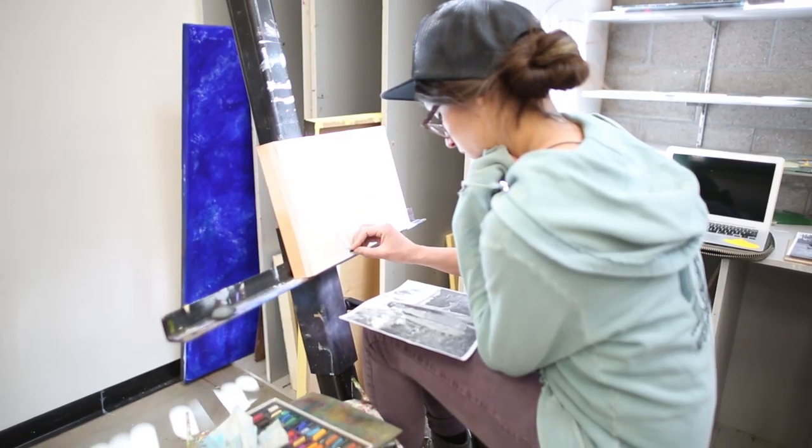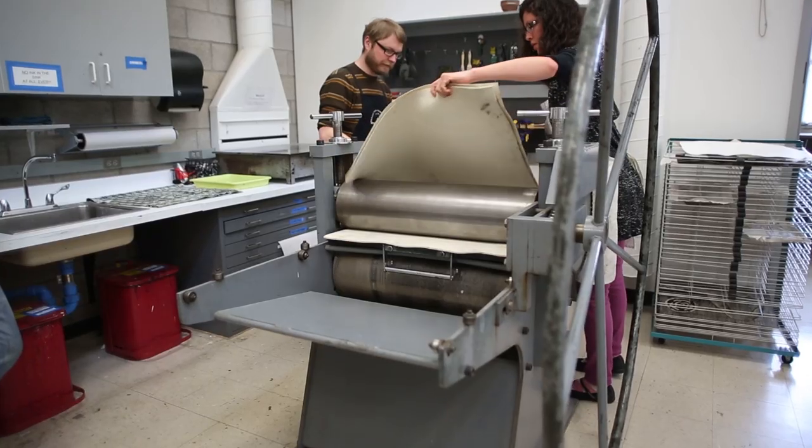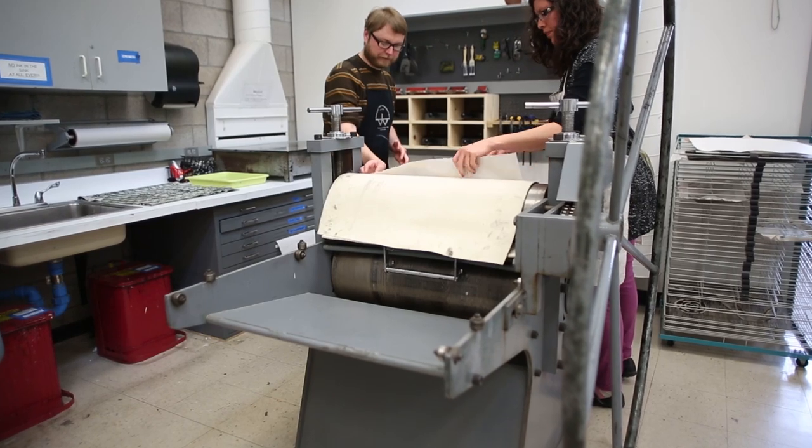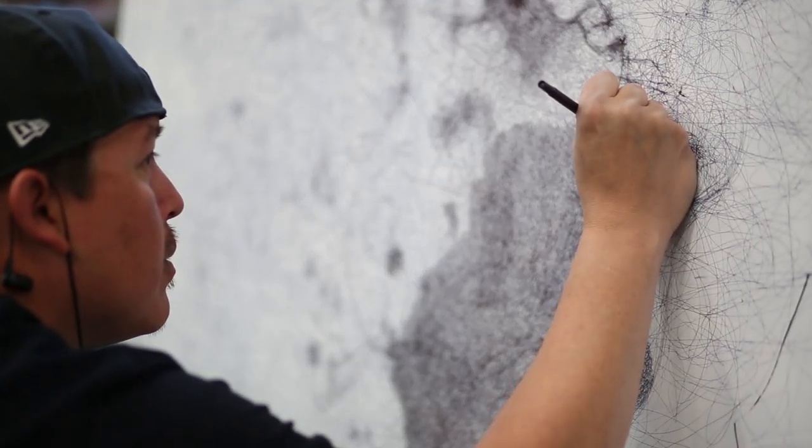I'm a graphic design major, but I've also been able to take courses in everything from painting and drawing and printmaking. I really love merging traditional and the digital. People have a tendency to get so stuck in digital, and I think it's really unique being able to bring all sorts of skill sets to my future career.